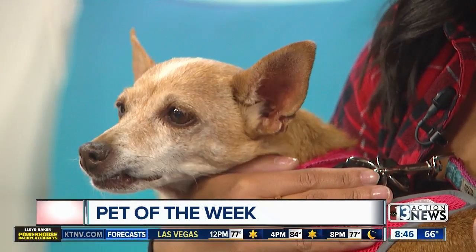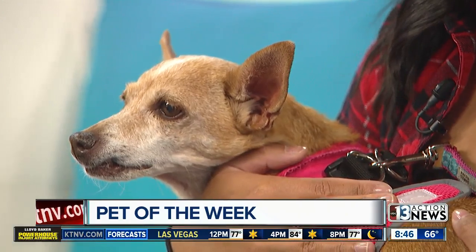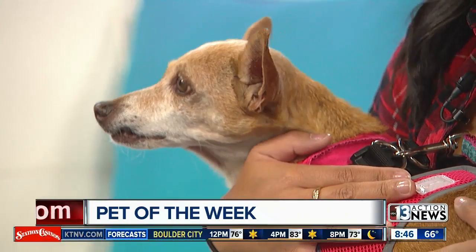Lily came to us about four months ago from the Animal Foundation — she was just dumped there. We think she's approximately 10 to 11 years old. Unfortunately she wasn't spayed at the time, so we think she was just bred her whole life. When we got her she had a bunch of bladder stones and her mouth was completely rotted. She only has three little teeth left because we had to get her dental surgery, and we got her bladder stones out. She's also been spayed, so now she's very healthy and ready to find her forever home.